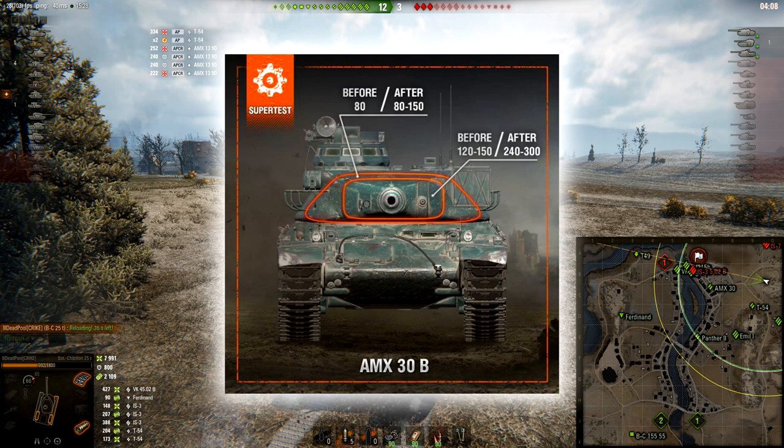On the AMX-30B, the turret armor used to be 80 millimeters thick — same as the First Prototype — and from 80 to 150 will be the new armor. The gun mantle before was 120–150, and after it will be 240–300. So the gun mantle is going to be pretty nasty on the AMX-30B. In close-range hull-down situations, this tank is going to be a complete AMX-30 beast — like the AMX-54 beast, the new Tier 10 French TD. Those are the changes to the Tier 9 and Tier 10 French medium tanks.